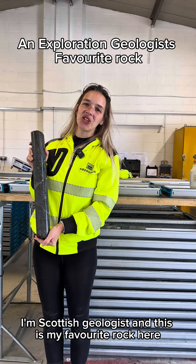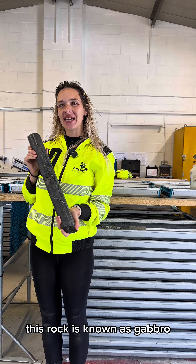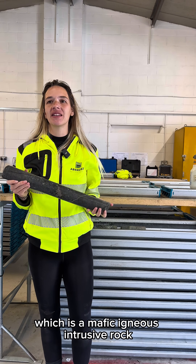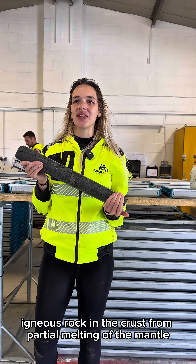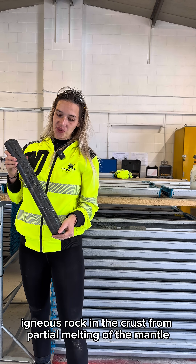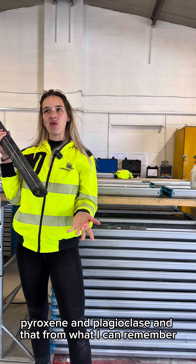Hi, my name's Louisa, I'm a Scottish geologist and this is my favourite rock here. This rock is known as gabbro, which is a mafic igneous intrusive rock. It crystallises very slowly as an intrusive igneous rock in the crust from partial melting of the mantle. It's rich in olivine, pyroxene and plagioclase, from what I can remember.